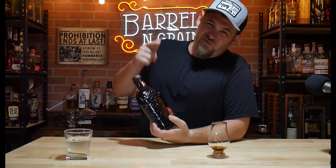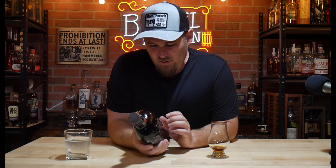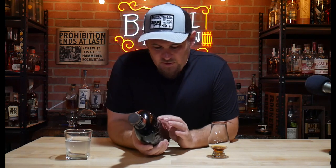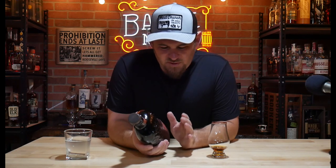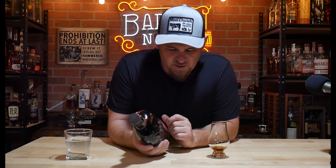Tonight's review is the Bib and Tucker Double Char, their small batch version. It's second-barreled in a heavily charred oak barrel. Right off the front label: aged for a minimum of six years in new American oak, then finished in a second heavily charred barrel, giving the bourbon savory smoky notes and an exceptionally smooth finish.